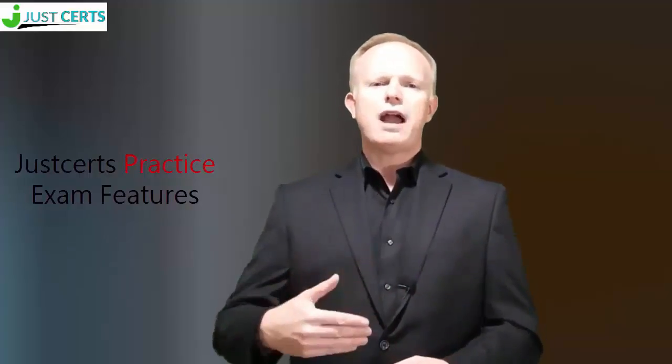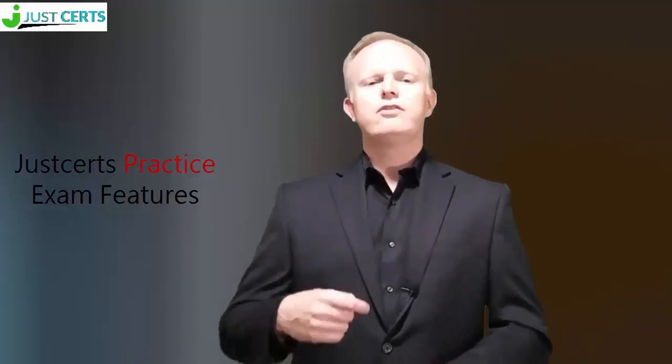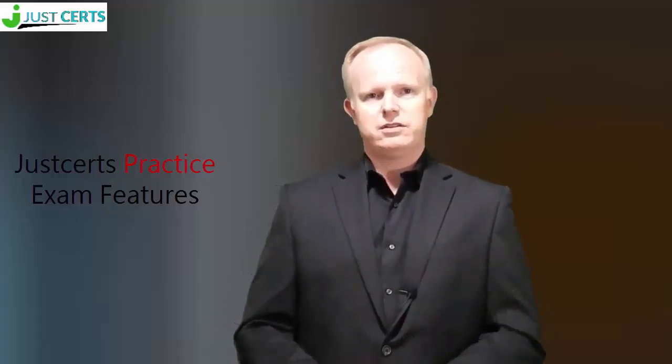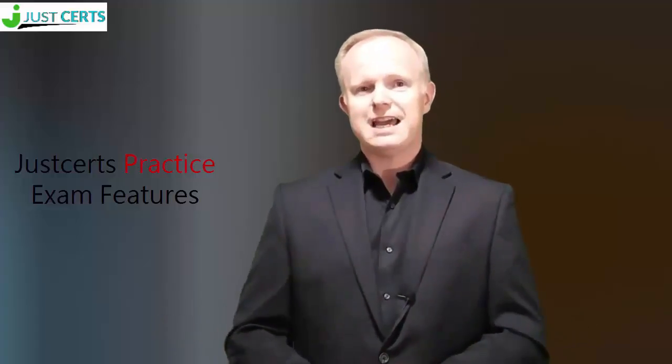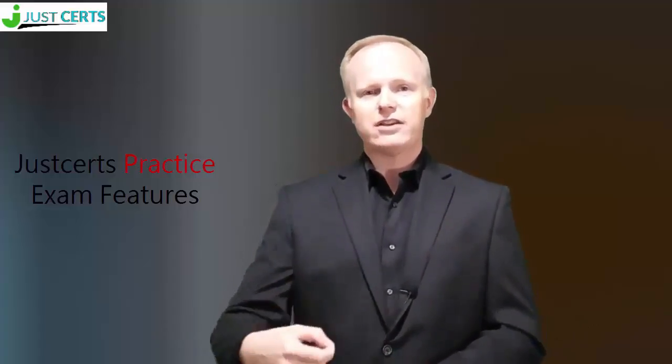JustCerts provides practice exams that are created by subject matter specialists. These practice exams have multiple learning and practice modes. After you attempt a practice session, the software keeps record of your progress and shows you your weak areas. You can retake the practice test as many times as you like until you feel confident about the actual exam. You can even customize your testing mode to make it more difficult as your confidence grows.